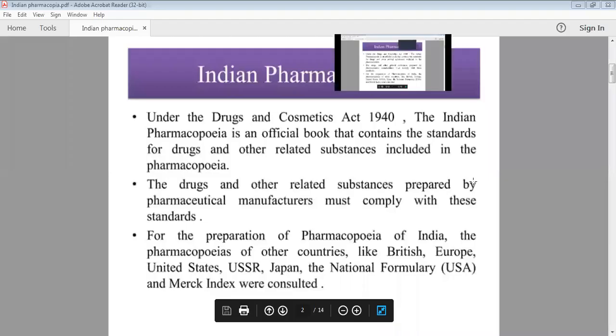In this topic, we are looking at Indian Pharmacopoeia. According to the Drugs and Cosmetics Act, the drug is effective and has fewer side effects. Under the Drugs and Cosmetics Act of 1940, Indian Pharmacopoeia is official. According to the Indian Pharmacopoeia, it is an official book, and there are standards for drugs.